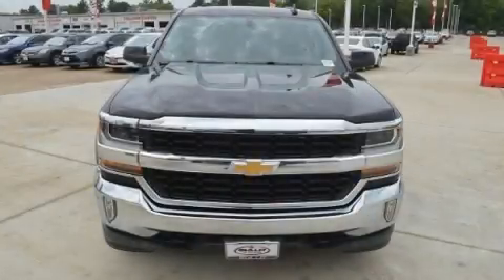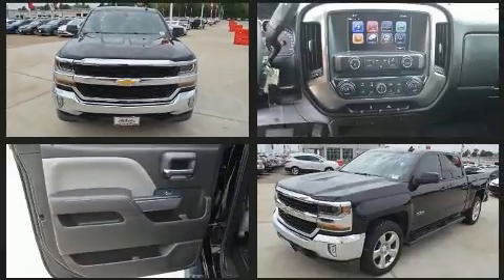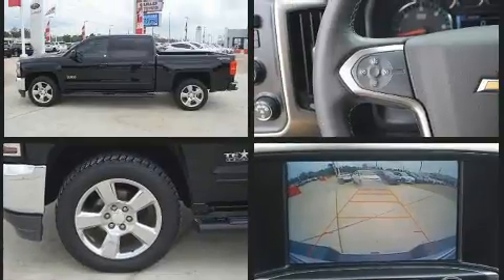Get excited about the 2017 Chevrolet Silverado 1500. With fewer than 45,000 miles on the odometer, this truck lines up eagerly against competing models, delivering the perfect blend of power, safety, and flair.